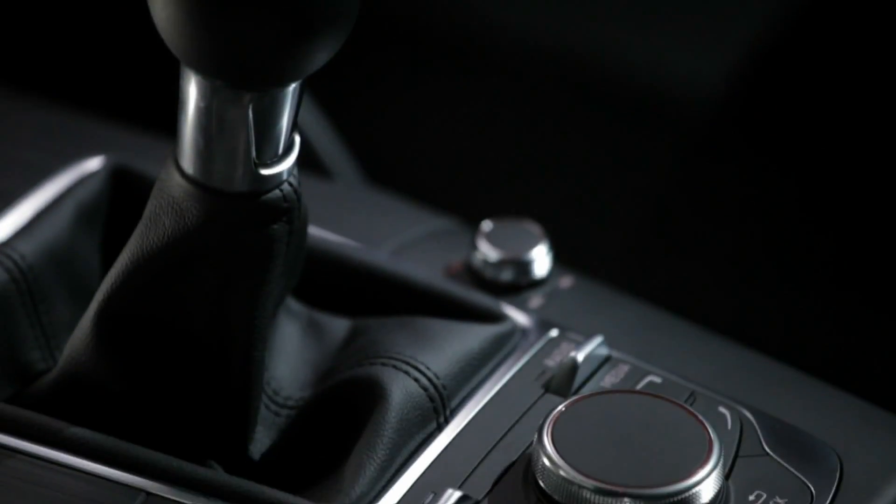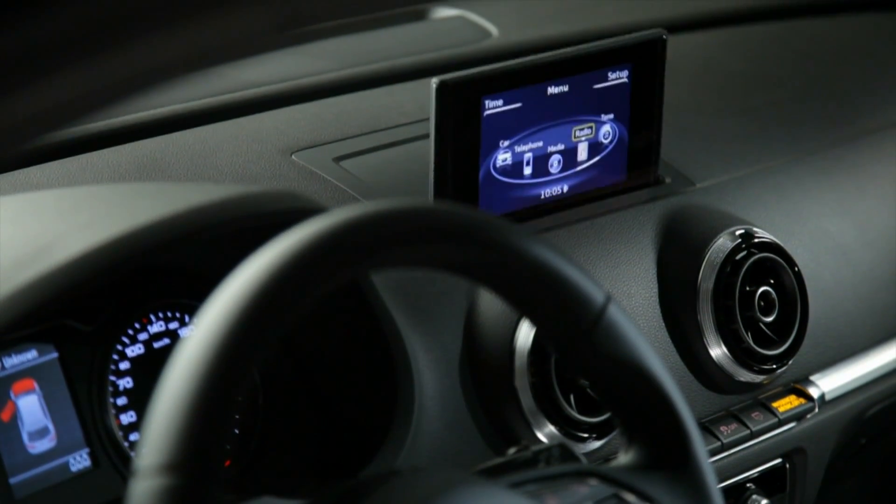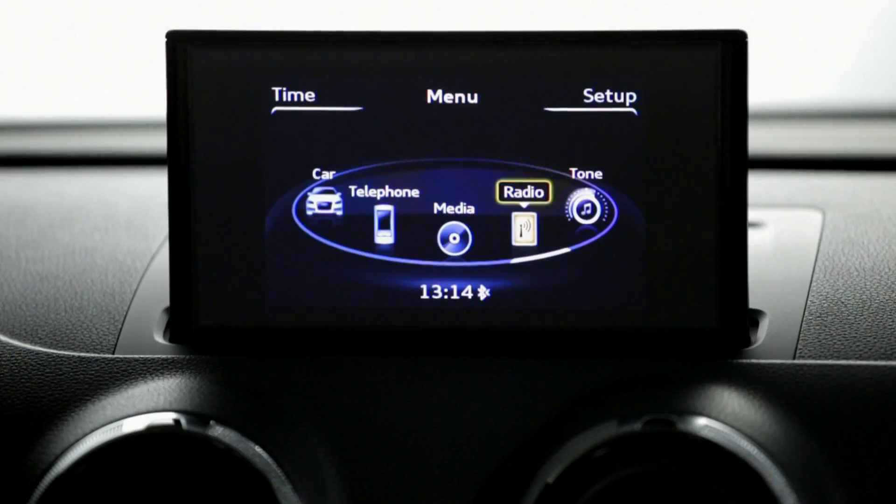A totally new MMI design with integrated optional touchpad, combined with the standard retracting display, means that controlling the car's systems is easier than ever.